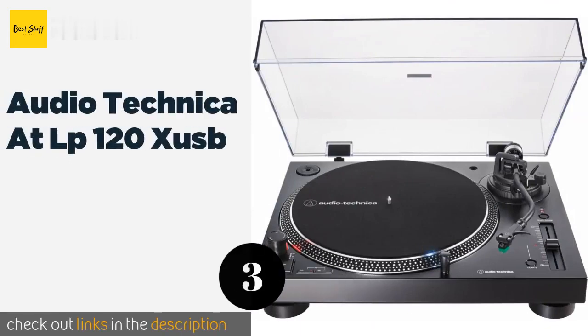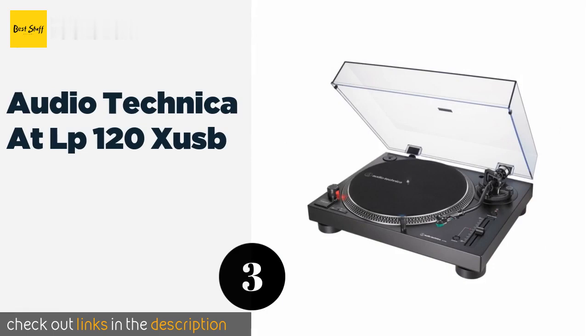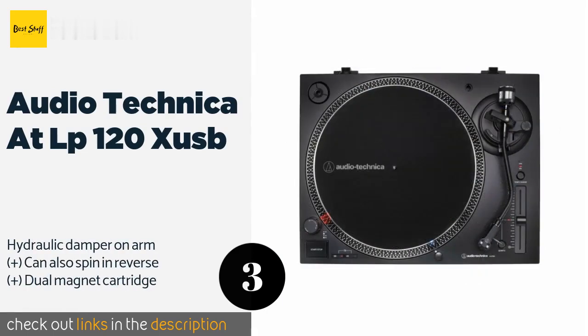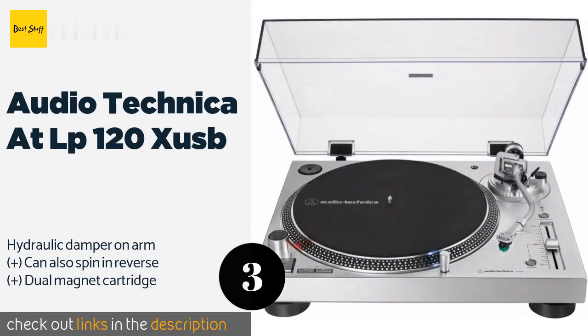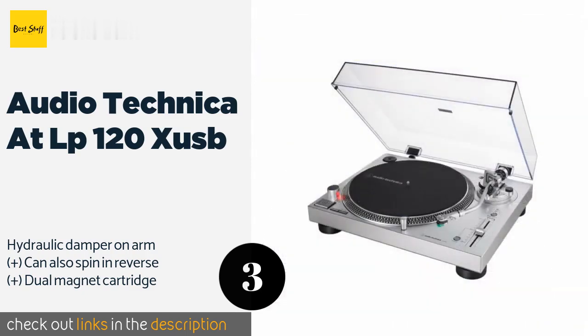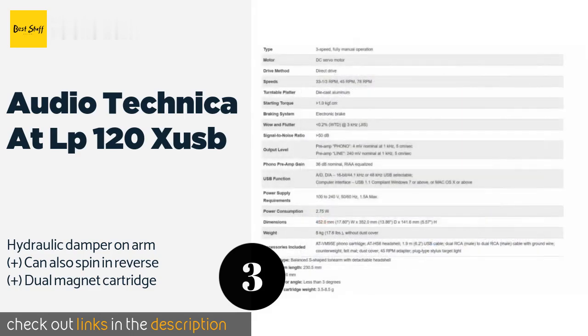The next product on our list is the Audio Technica LP120X USB. The Audio Technica LP120X USB is a professional grade choice that's ideal for producers, audiophiles, and other music enthusiasts. It features a stroboscopic calibration system and a quartz lock for pitch-free speed adjustments. This product is available on Amazon for $249.